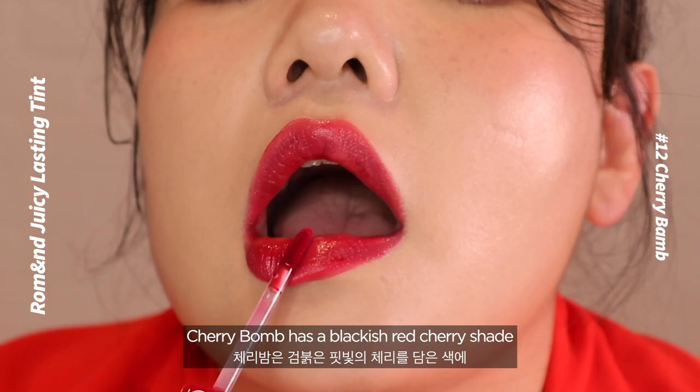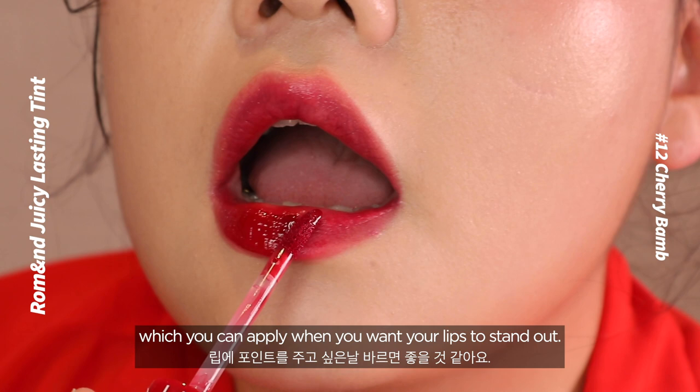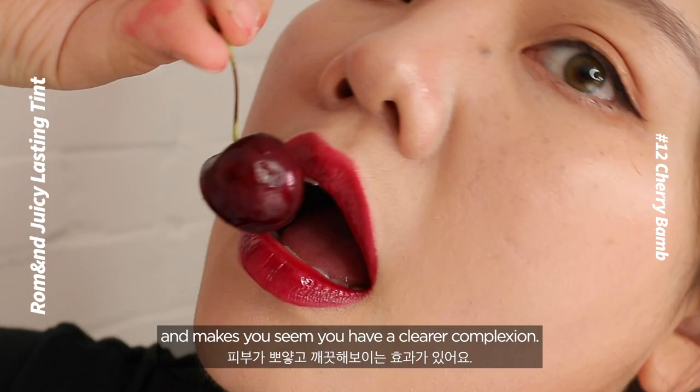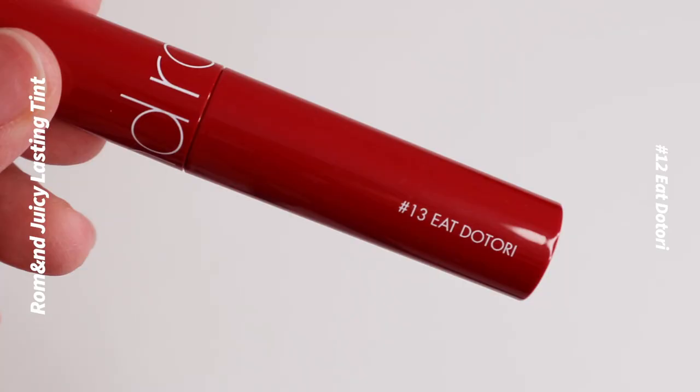Number 12: Cherry Bomb. Cherry Bomb has a blackish red cherry shade with a strong pigment, which you can apply when you want your lips to stand out. The color brings light to your skin and makes you seem to have a clear complexion.